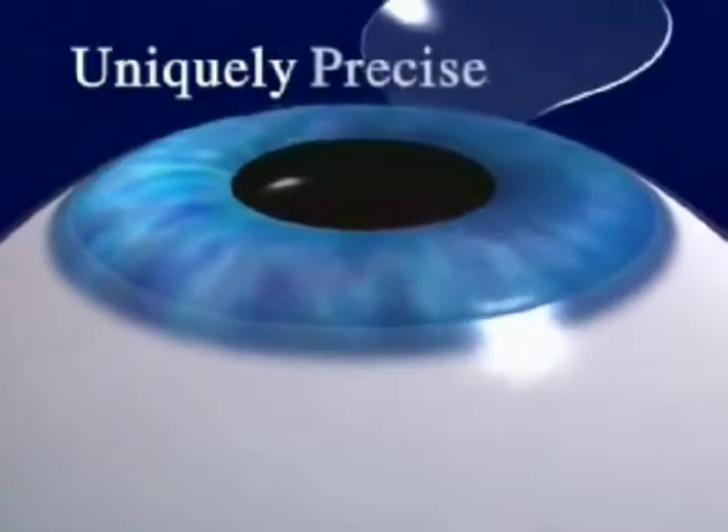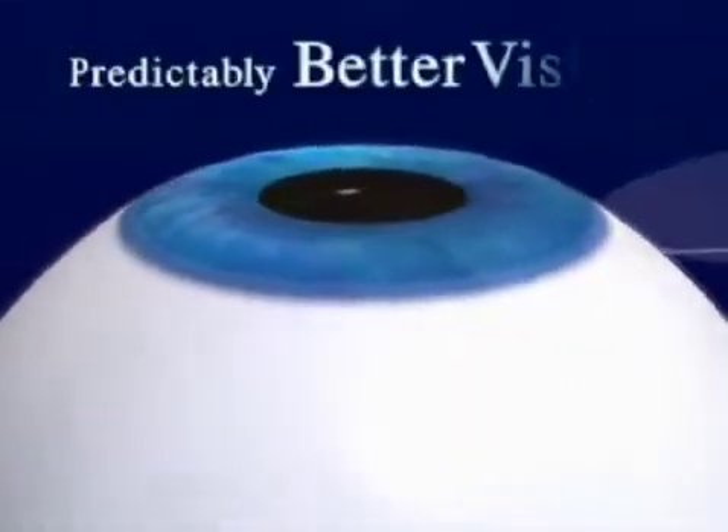Well, exactly how does the Intralase technology help us provide you with this uniquely safe, uniquely precise approach to predictably better vision?